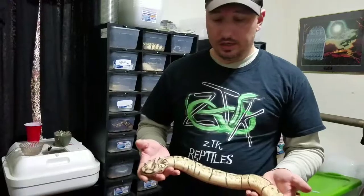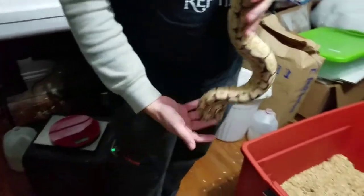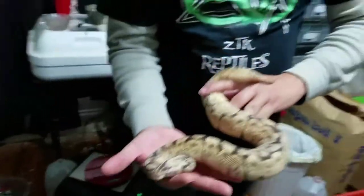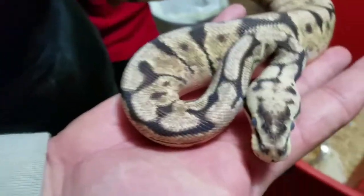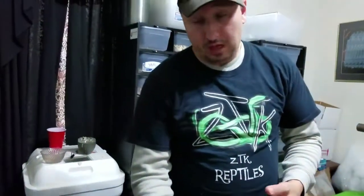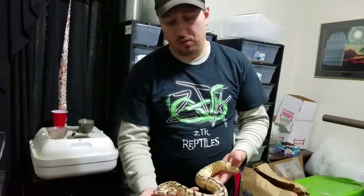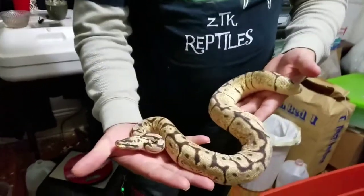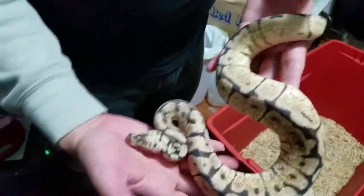All right, next up — this is going to be a no-reserve snake on the TGH auction. You can see how big he is. He's in shed, I'm sorry you can't see how pretty he really is, but that's a good sign. Look how nicely sized he is, he's got a beautiful head stamp — check out that head stamp. There's no reserve on him, so it's not really about how much money I get, it's more about getting somebody a really beautiful animal, maybe somebody's first ball python.